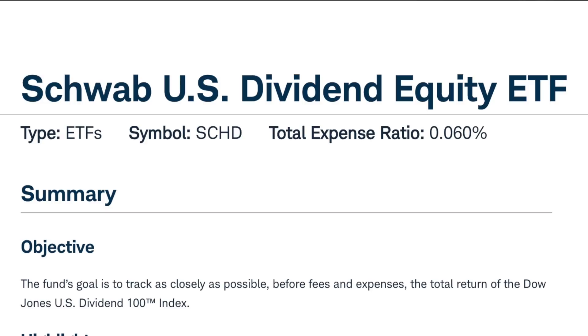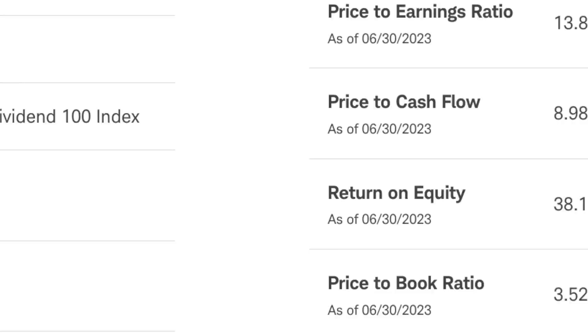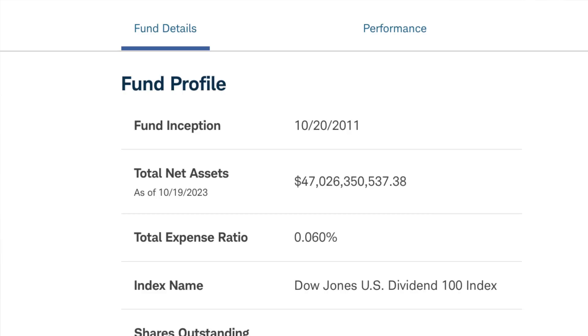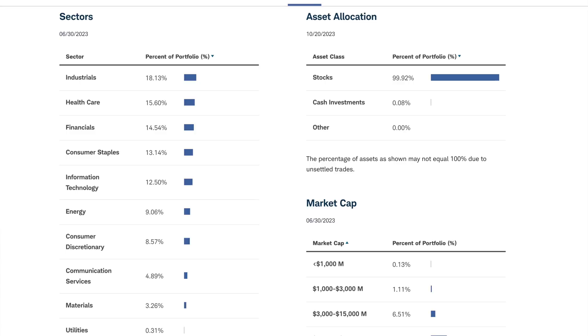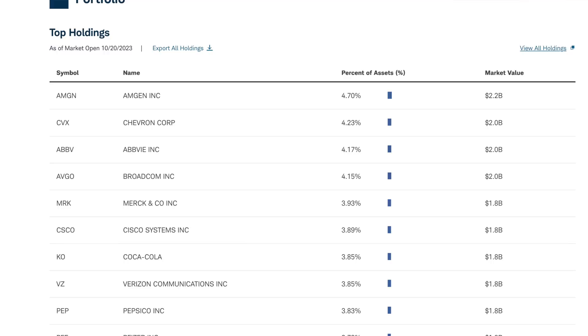SCHD currently has a 3.77% dividend yield. The management fee is only 0.06%, and it holds 104 different company stocks. The P/E ratio is nice and low at 13.87, and it's a huge fund at $47 billion in total net assets. SCHD tracks the Dow Jones U.S. Dividend 100 Index. The top sectors are industrials, healthcare, and financials. The top companies within the ETF are Amgen, Chevron, AbbVie, and Broadcom, among others with solid dividends and business plans.